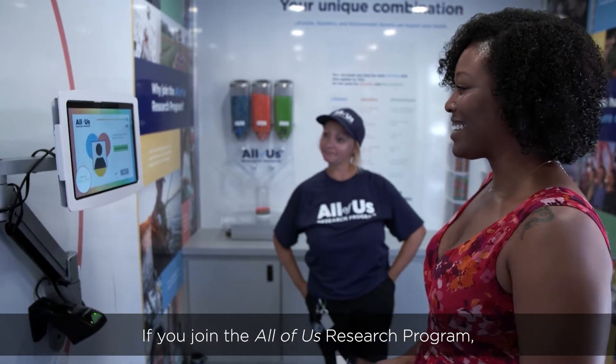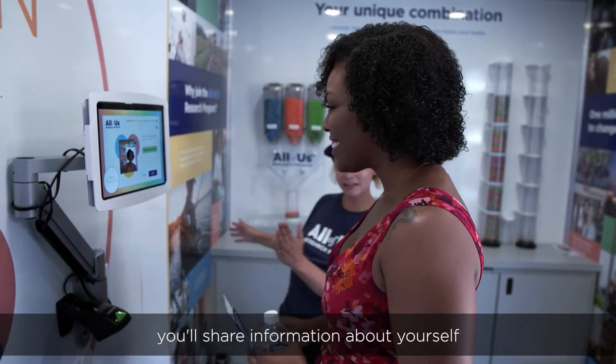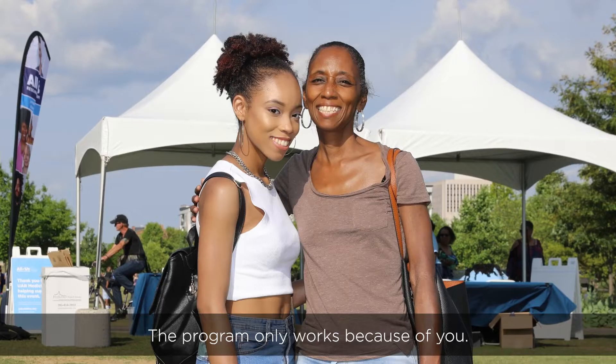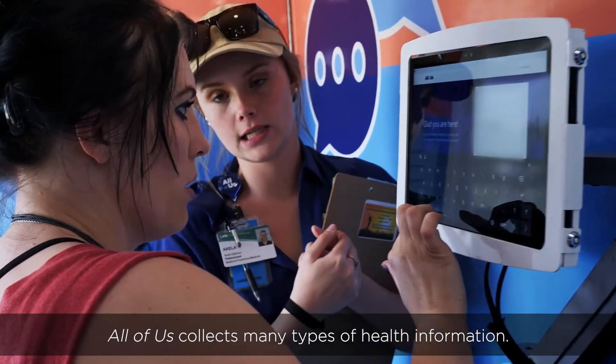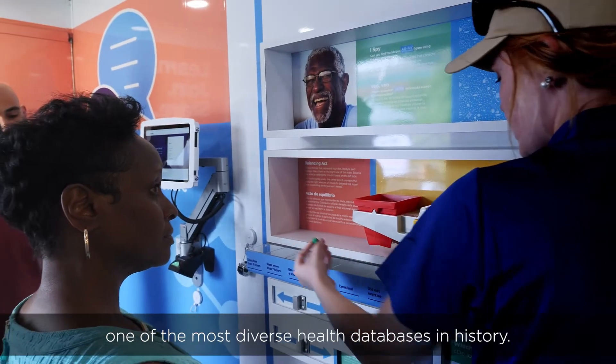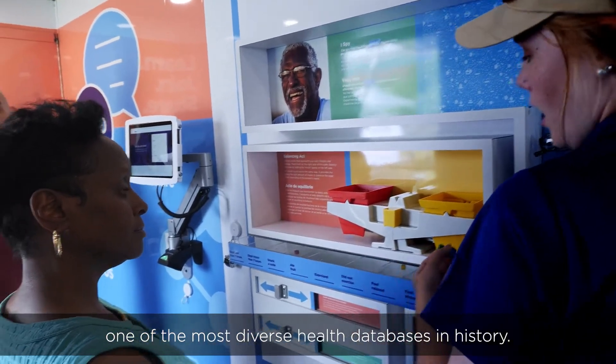If you join the All of Us research program, you'll share information about yourself for medical research. The program only works because of you. All of Us collects many types of health information. Our goal is to build one of the most diverse health databases in history.